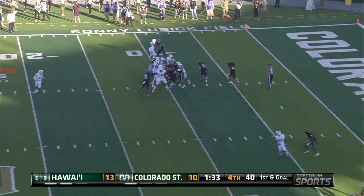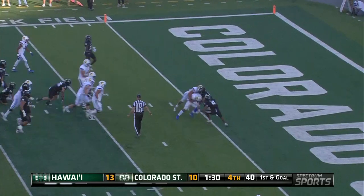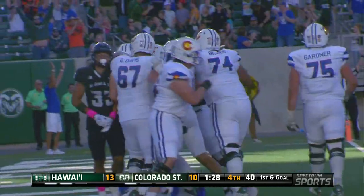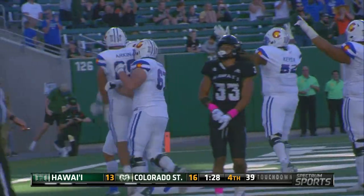And it's a running play — it's Morrow. Morrow spins, pirouettes across the goal line, and Colorado State jumps in front.